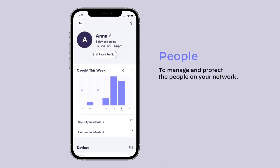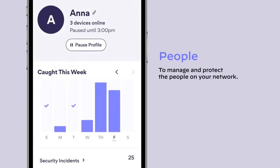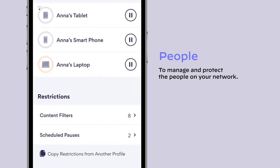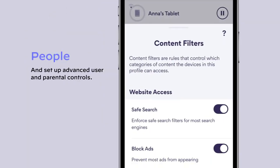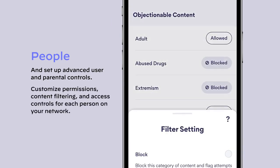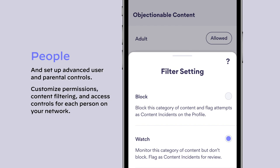Managing and protecting people on your network is easy with Okio Guard. You can set up advanced user and parental controls and customize permissions, content filtering, and access controls for each person on your network.